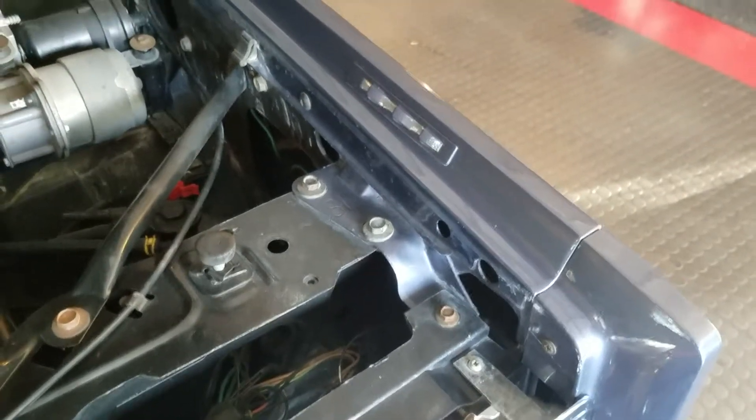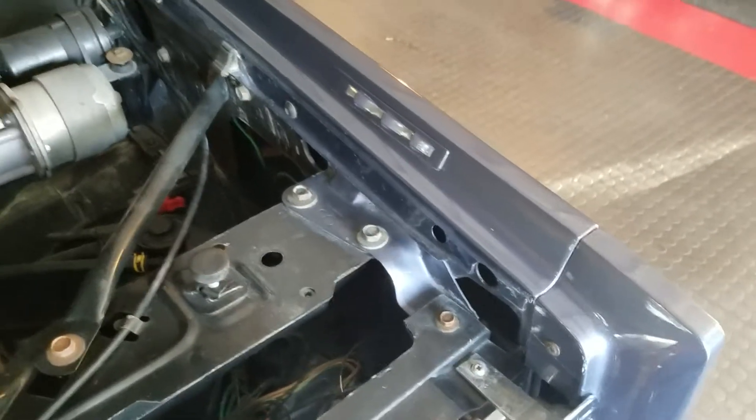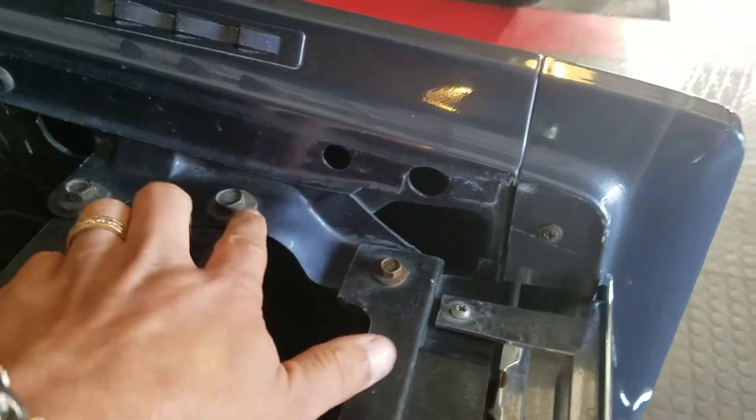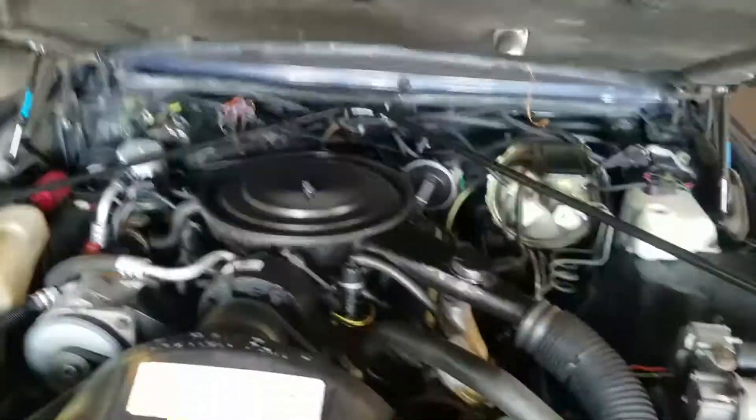Somebody else had asked me about the color of the vehicle and what color it was originally. You can see here that this is the original color — it was just a full repaint.